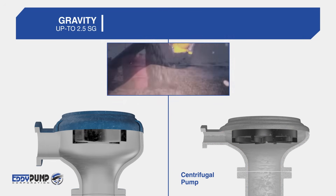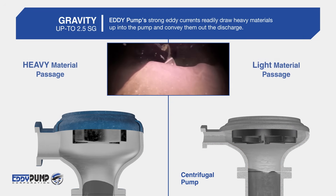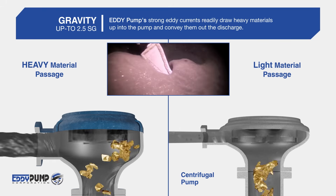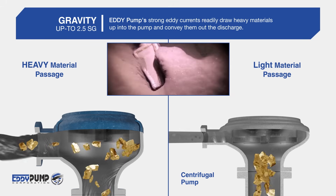Higher Specific Gravity: Eddy Pump's strong eddy currents readily draw heavy materials up into the pump and convey them out the discharge.